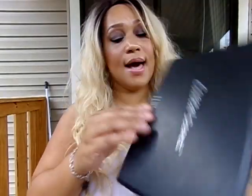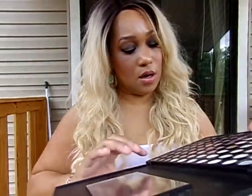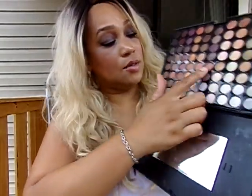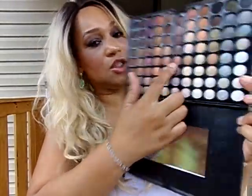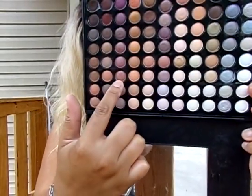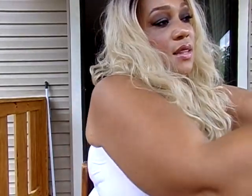I used some shadows out of this Coastal Scents 88 Warm Palette — three pink tone shades. I used this shade right here, that shade, and that shade right there. That is the palette I used to create this look.